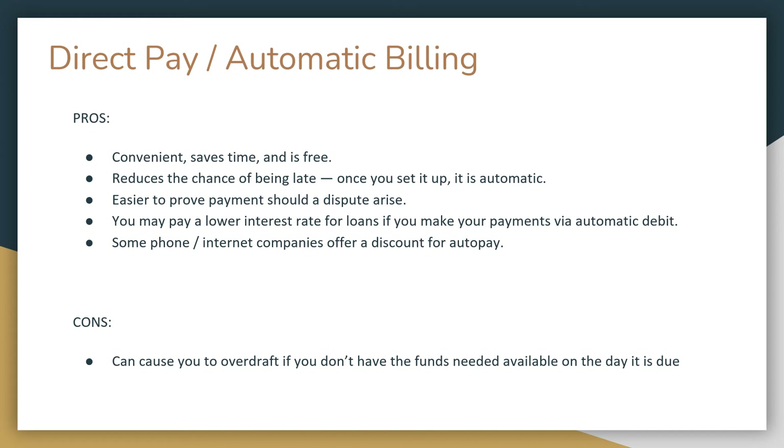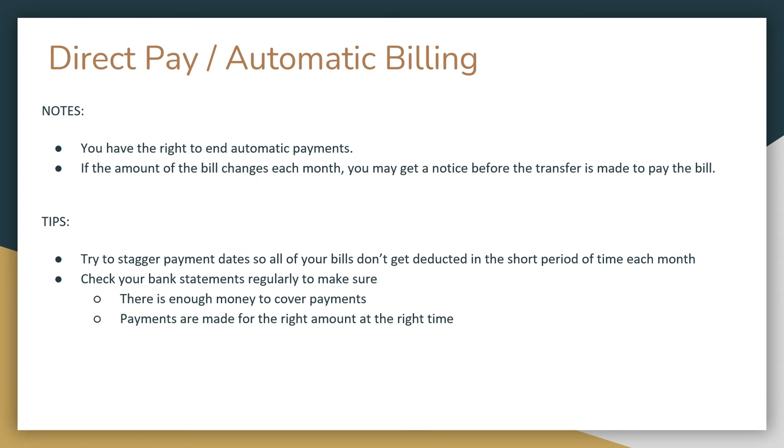What are the cons? If the payment gets deducted when you don't have the funds available, you may overdraft your account and face extra charges from your bank. If you decide to try automatic billing, you're not stuck with it forever — you have the right to end automatic payments at any time. If the bill amount changes each month, you will get a notice so you'll know what will be withdrawn. You may want to stagger your payment dates so all of your bills don't get deducted in the same short period each month.